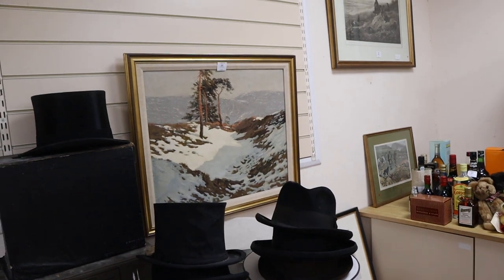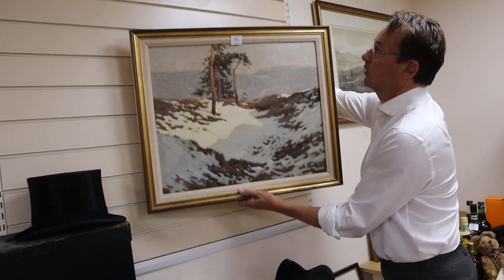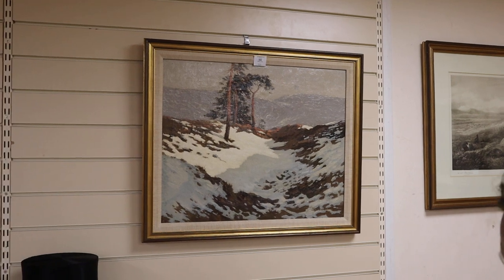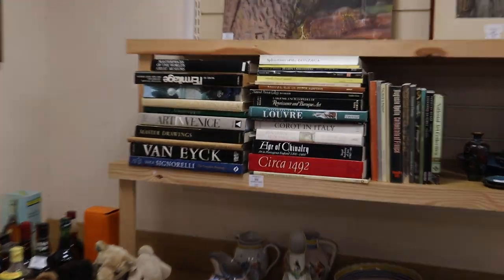That picture's been withdrawn. Let's move that up and it'll look nicer. Nice little painting there. We've got some hats, we've got boots as usual, we've got bears as usual, and we've got books as usual.